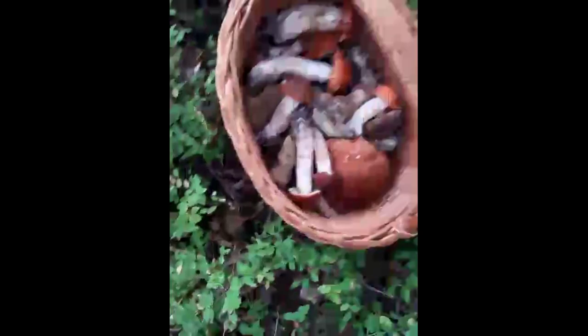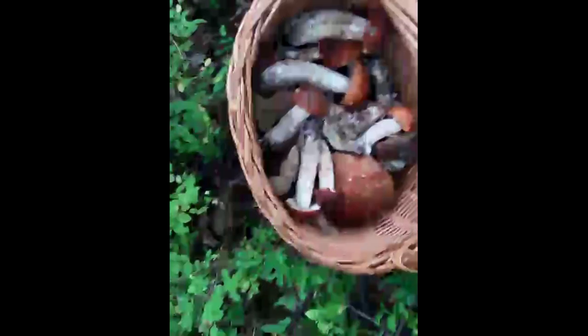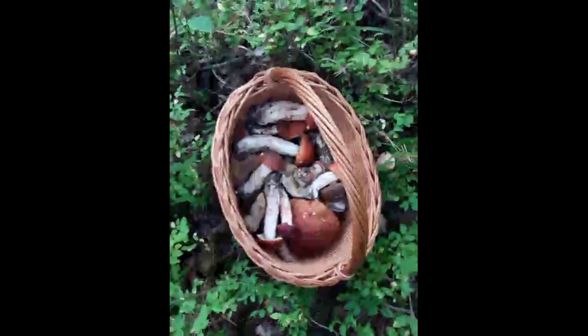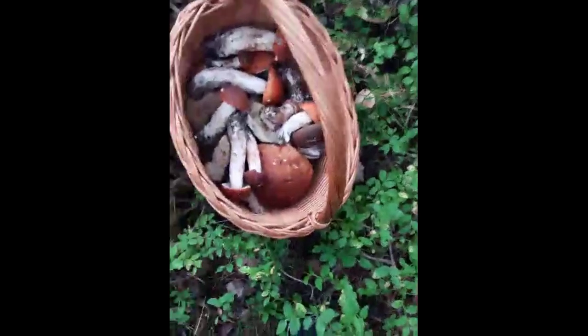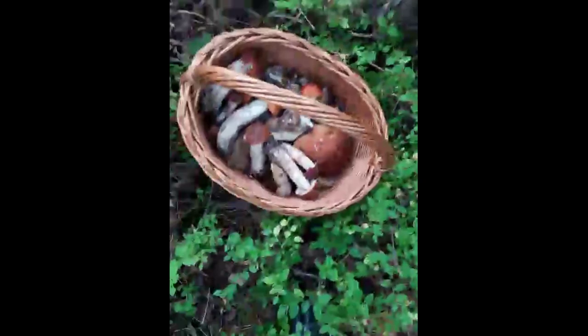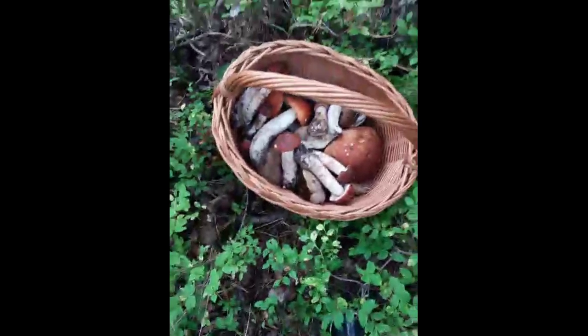I'm going to finish my foraging. Four and a half hours already in the forest — we're walking back. Long walk, not bad. I gave a few to my friend at the beginning to encourage her. It's enough. Beautiful. These are two baggies prepared for the freezer.